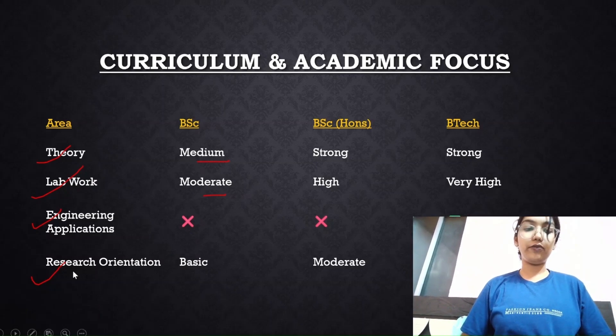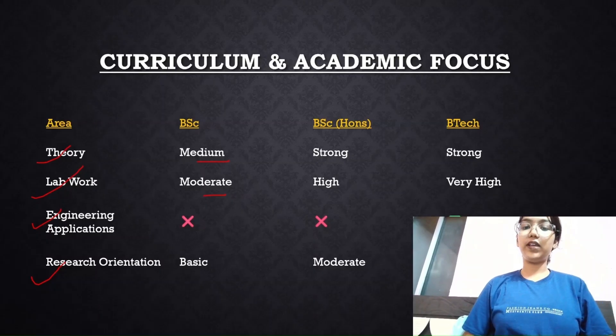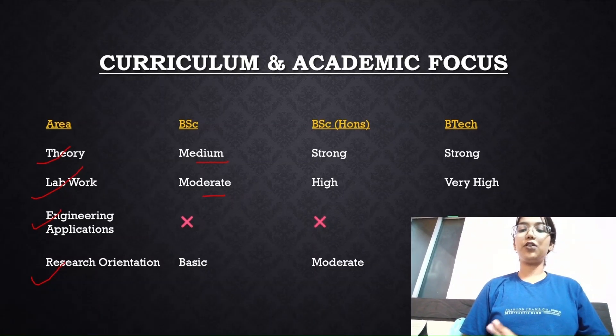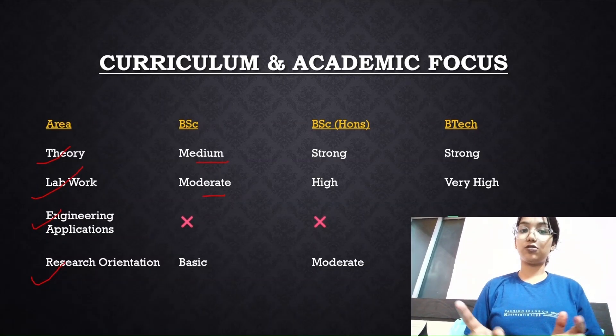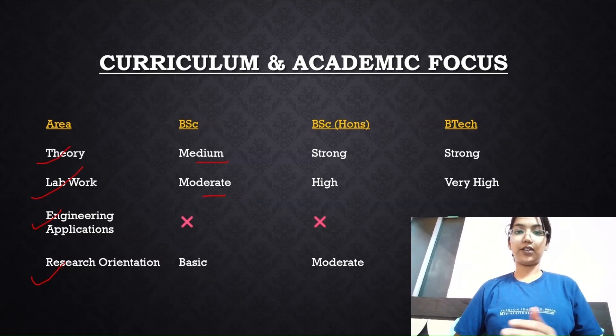For BSc Honors, the theory is strong, lab work is high, engineering applications are again none, and research orientation is moderate. For BTech, theory is very strong, lab work is very high, engineering applications are included with good maths and analytical components, and research orientation is also high. You can choose according to your preferences.